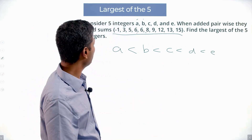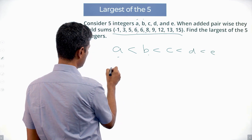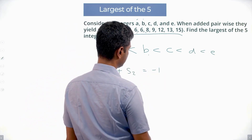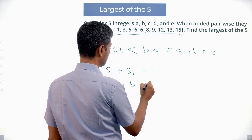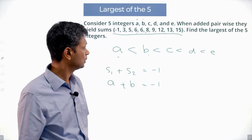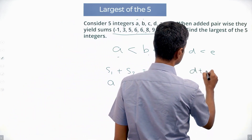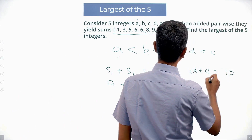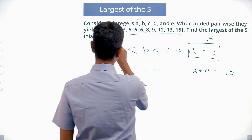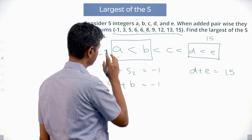What will be the smallest possible sum? Adding the smallest and second smallest gives A+B = -1. The largest possible sum is D+E = 15.